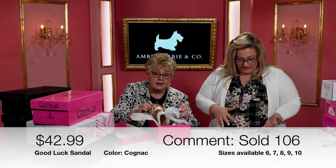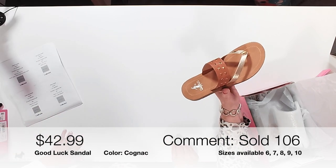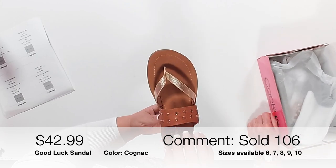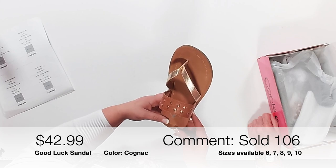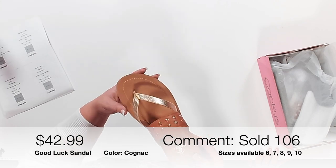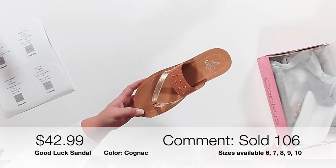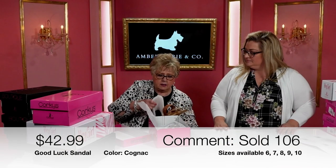Next is the Good Luck Sandal — item 106, $42.99, sizes 6 through 10 in cognac with gold accents. It has a little flip-flop part with a slight lift and a very soft, comfortable cushion. Comment 'sold 106' with your size and 'cognac.' It's super versatile — cute with shorts, dresses, jeans, or a white dress. Really really pretty sandal.